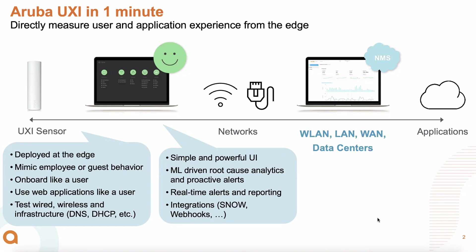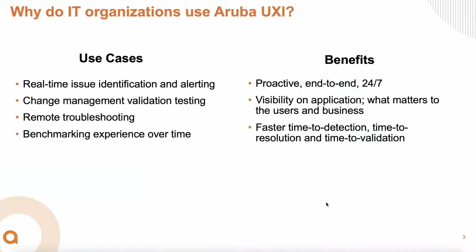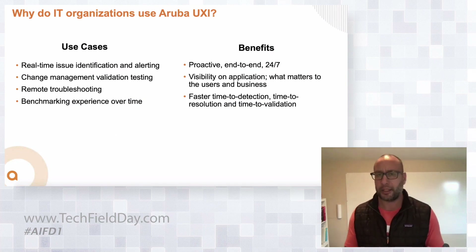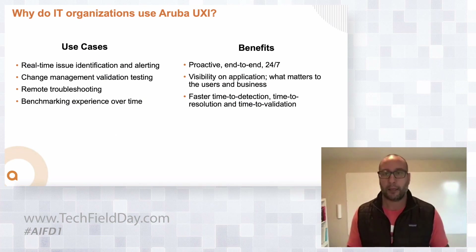It's vendor-agnostic — deployed on top of any network. If you're an Aruba customer, it integrates with Central and sends that end-user view end-to-end to Central. The benefits include real-time issue detection and alerting, which is the key differentiator with machine learning. It helps with change management validation — in large networks there's always something happening, whether upgrading firewalls, software, WLAN, or operating systems. It helps you quickly detect if something went wrong because it's a 24/7 continuous testing device behaving like your end users. It allows remote troubleshooting, dynamic packet captures, giving you faster time-to-detection, time-to-resolution, and time-to-validation of changes.